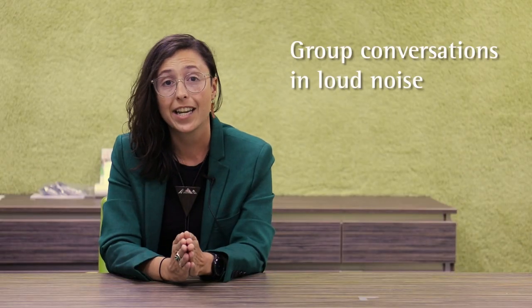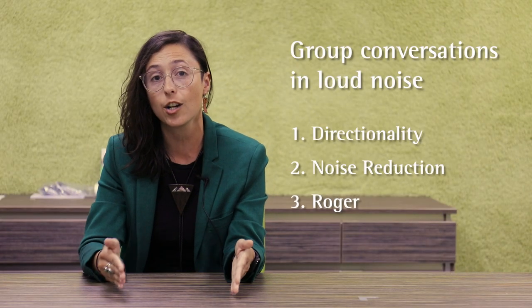Life is noisy and Phonak is here to help. Phonak hearing aids support listeners hearing in a group, in loud noise, addressing one of their top needs.